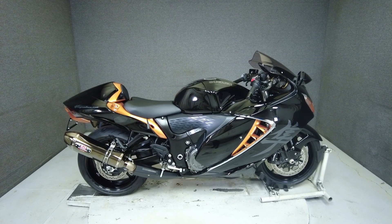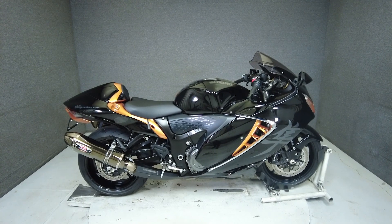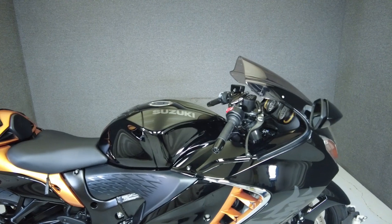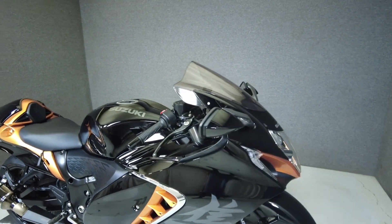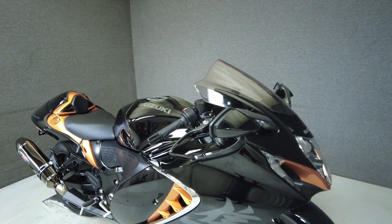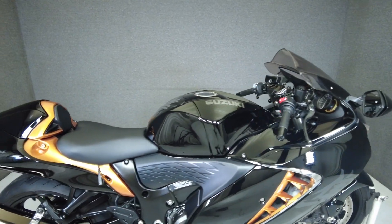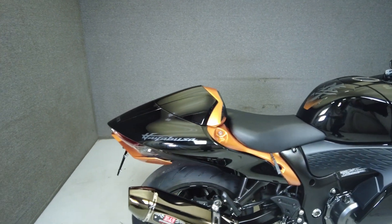Hey everyone, this is Keegan from National Power Sports. This 2022 Suzuki Hayabusa with 2,026 miles passes New Hampshire State inspection and runs well. It's been upgraded with a Yoshimura exhaust, Healy bar risers, a rear fender eliminator kit, and a plate bracket.